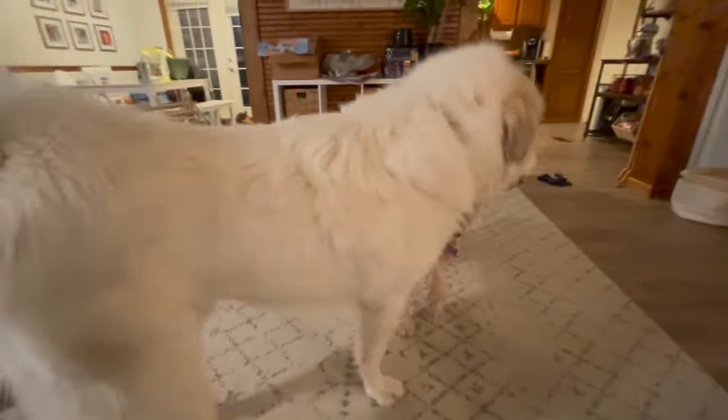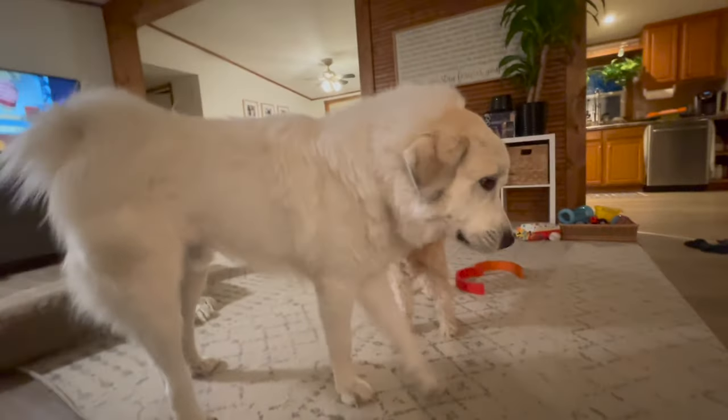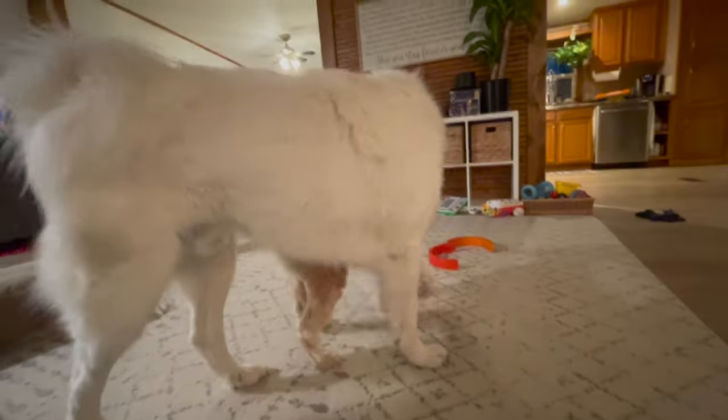Bailey may be small but she holds her own against him. Great Pyrenees are super gentle, and I think he sometimes just lets her win to make her feel tough. Bailey is definitely the one who wants to be the aggressor. It is just so nice to know that he'll always have that companion with him at all times, and I can't stress enough how much I believe companionship is the number one thing you need for a Great Pyrenees.